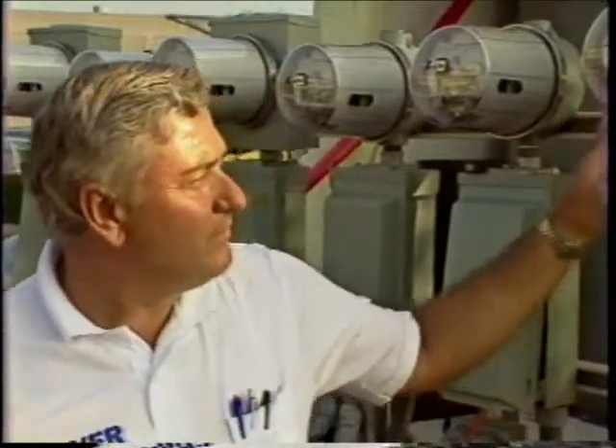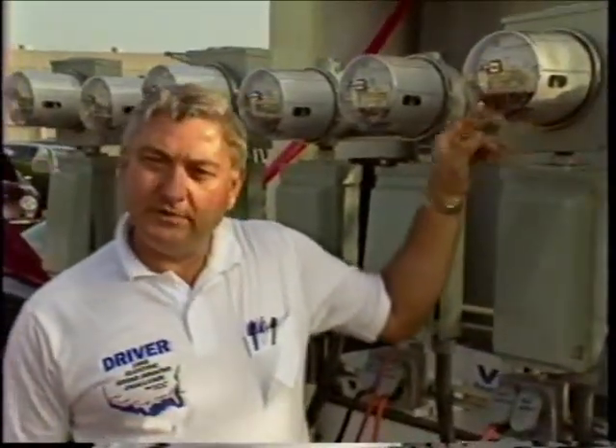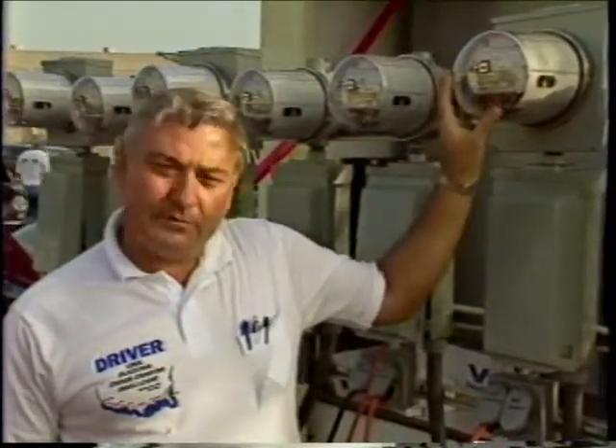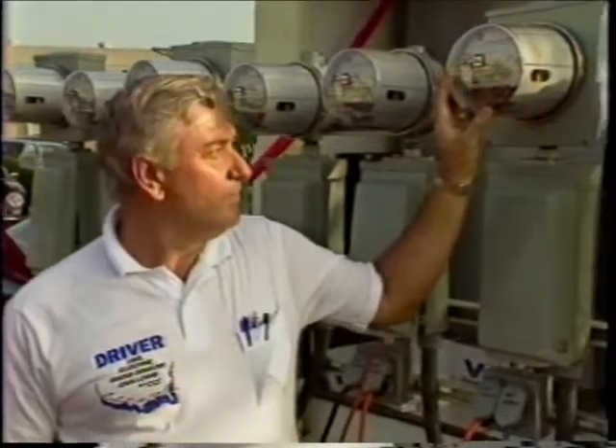Do you charge for this service like you would for gas? Yes, it's designed to be metered. We have meters that are similar to what you have on a house. This tells you how many kilowatts of energy you're using, and this information can be sent to the power company to generate a utility bill, or it could go on your Visa or MasterCard.